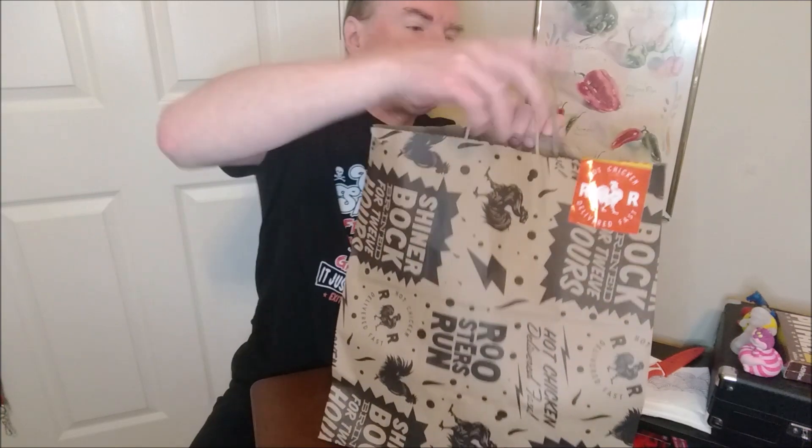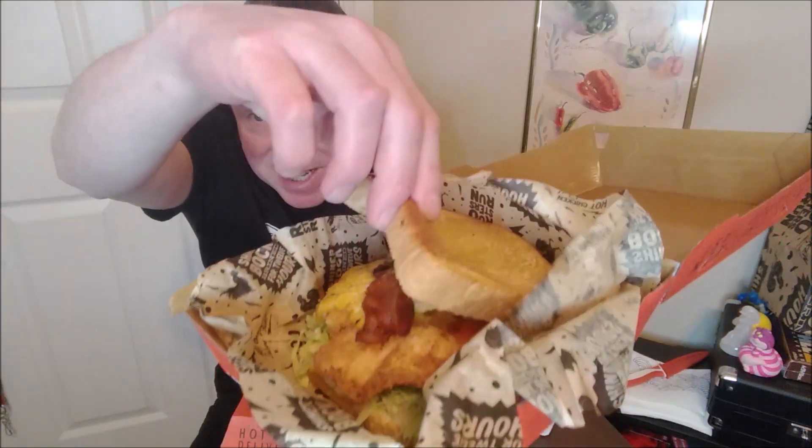Let's break into this bag. Rooster's Run — hot chicken delivered fast. Let's take a quick peek and go in for that close-up. Another box not cooperating. There's the chicken sandwich — the fried chicken club. I'll give you a close-up in a second. Let's take a quick look at these wings. These should be the Texas fire wings. They don't look very fiery, but let's get it situated and go for a close-up.